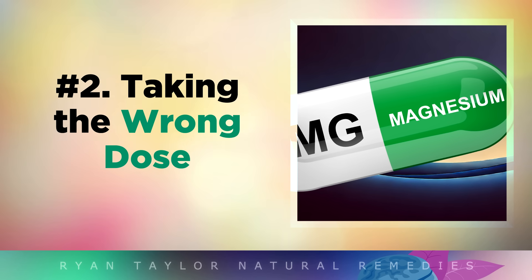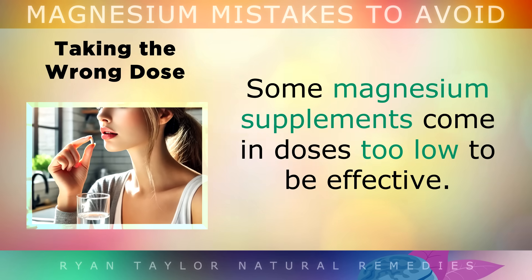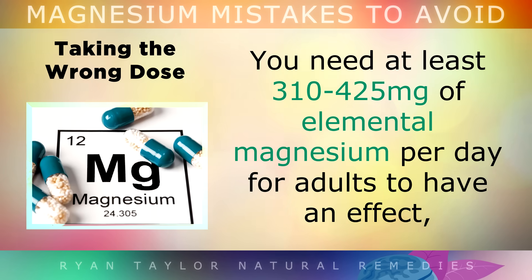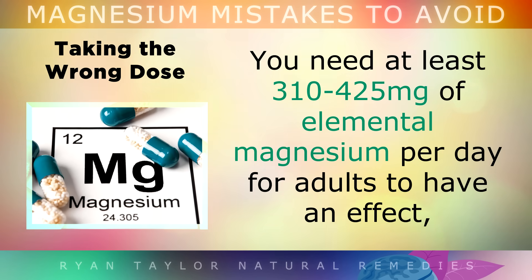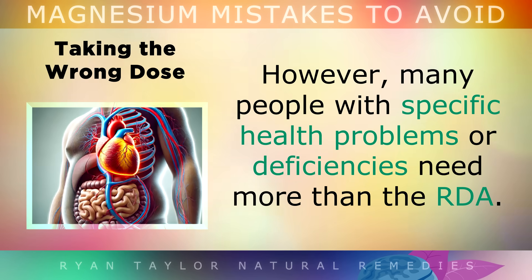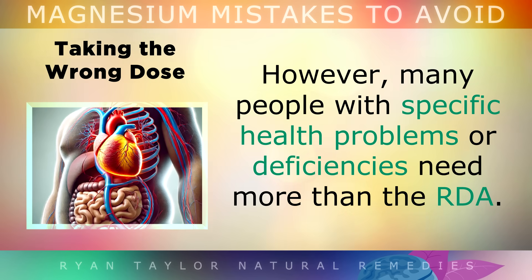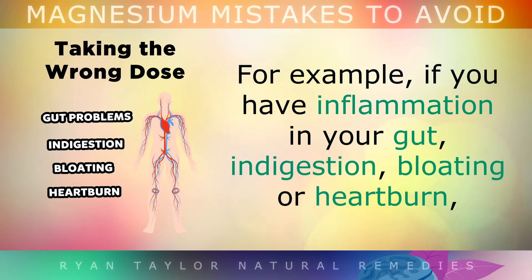Mistake number 2 is taking the wrong dose. Some magnesium supplements come in doses that are too low to be effective. You need to be getting at least 310-425mg of elemental magnesium per day for adults to have an effect. However, many people who have specific health problems or severe deficiencies may need more than the RDA. For example, if you have inflammation in your gut, indigestion, bloating or heartburn,